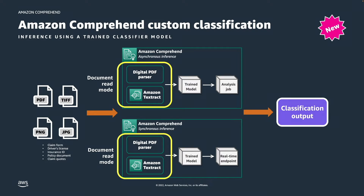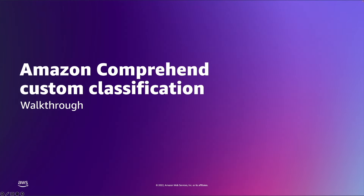Internally, Amazon Comprehend can use either a digital PDF parser or Amazon Textract — a machine learning service that automatically extracts text, handwriting, and data from scanned documents — as a document read mode. You can specify which document read mode to use depending on the type of document you wish to classify. With this new feature, you can now perform document classification in real-time or asynchronously for large sets of documents in their native formats.